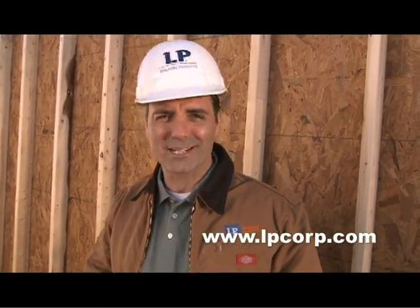And it means you'll have the benefit of LP's technical support, problem resolution and continued research. For more information about OSB, check out our website at www.lpcorp.com.